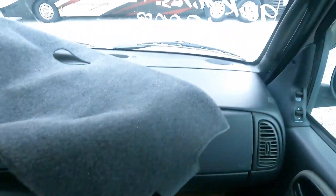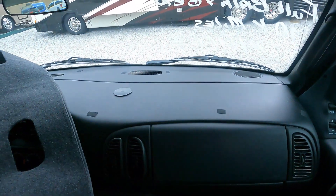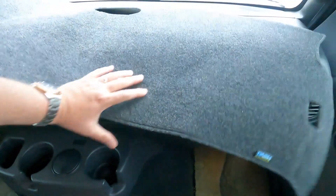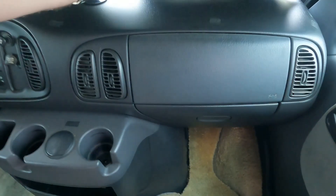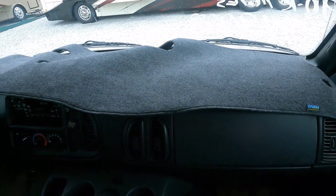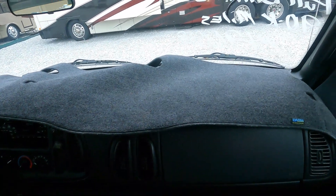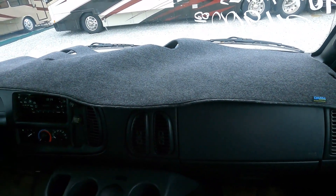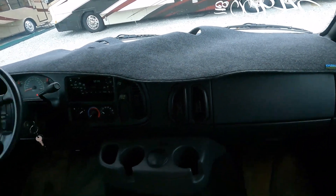It's got a dash cover on it, but the dash is absolutely perfect underneath. I know a lot of people worry about the Dodge dashes, but this dash has no cracks in it — nothing like that. It's perfect; the cover is just preventive maintenance. If that cover wasn't on there at 20 years old and it had been stored outside, that dash would have been toast.